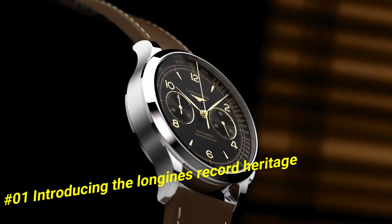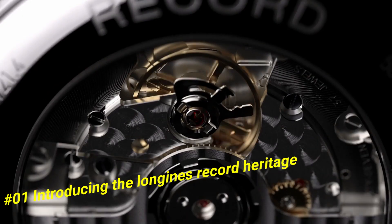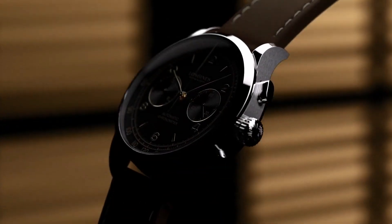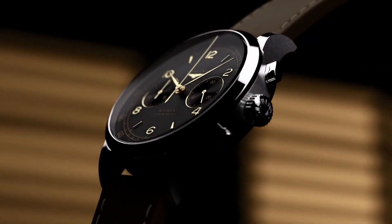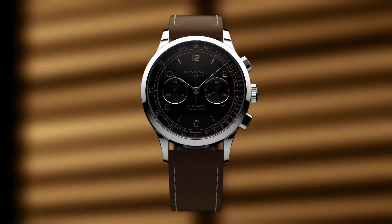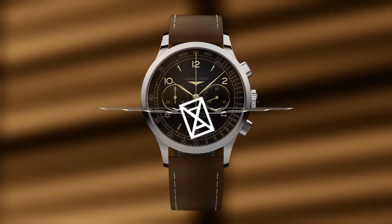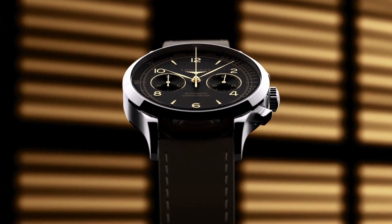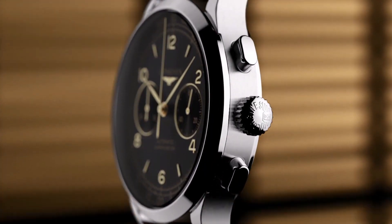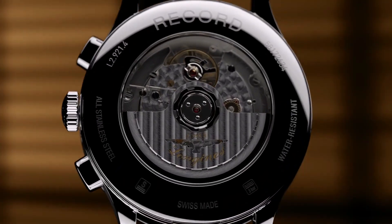Movement: COSC-certified self-winding caliber L195.4, 59-hour power reserve. Functions: hours, minutes, small seconds, tachymetric scale. Case: 40 millimeters, stainless steel, water resistant to 30 meters. Dial: black matte with applied gilt Arabic numerals and indexes. Strap: brown leather with pin buckle, or stainless steel bracelet with triple safety folding clasp.